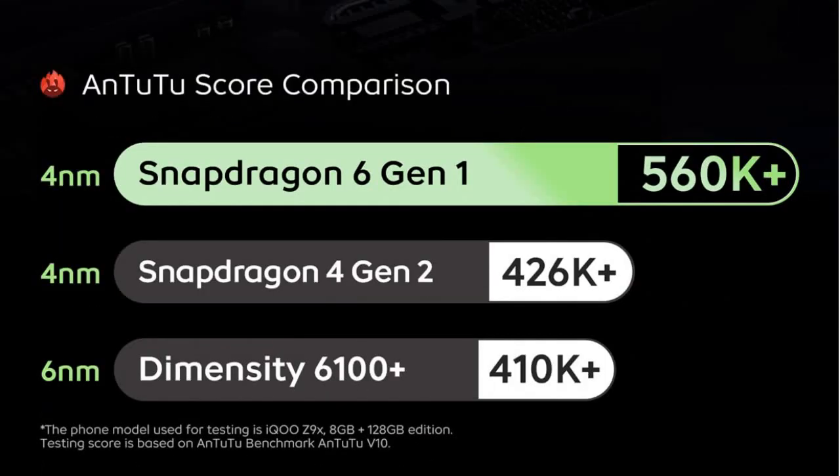Coming to the AnTuTu score, the Snapdragon 6 Gen 1 is the best in the market right now compared to the Snapdragon 4 Gen 2 and Dimensity 6100. It comes with a 4nm chip scoring 560K plus.